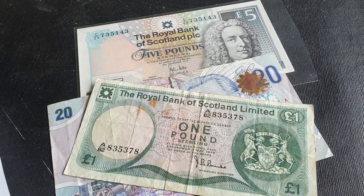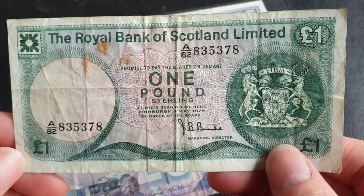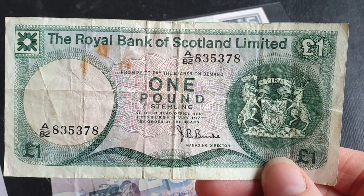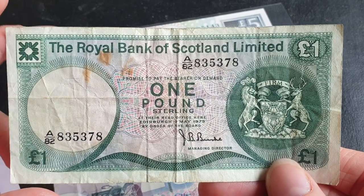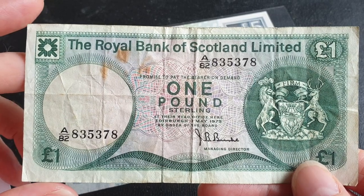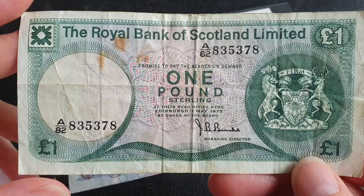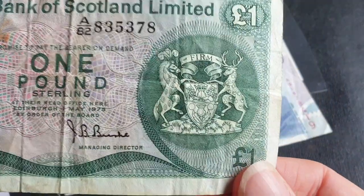The Royal Bank of Scotland also still supposedly issues the one pound banknote. Most of these banks from Northern Ireland and Scotland issue banknotes in the values of 5, 10, 20, 50, and 100 pounds — yes, 100 pounds, which the Bank of England does not issue.